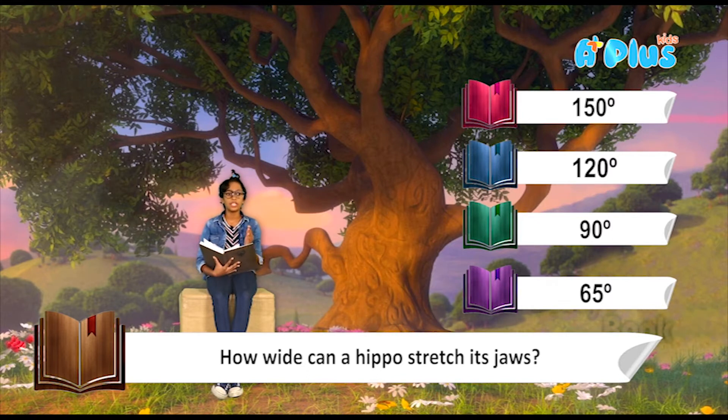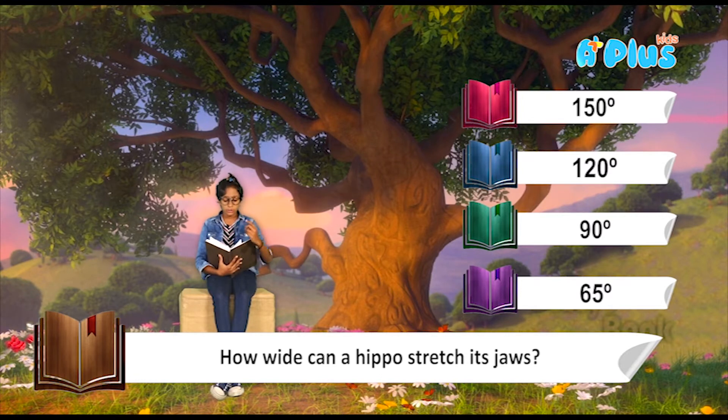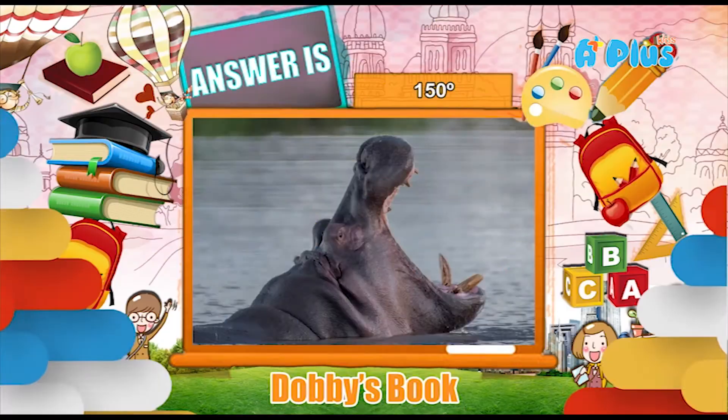When measuring jaw width you measure it in degrees. 150 degrees is really big, 120 degrees is like this, 90 degrees is this, 65 degrees is this. Their jaws are really big so I don't think it's 65 or 90 because I've seen them — they have big teeth and open really wide. I'm going to go with the maximum option: 150 degrees.